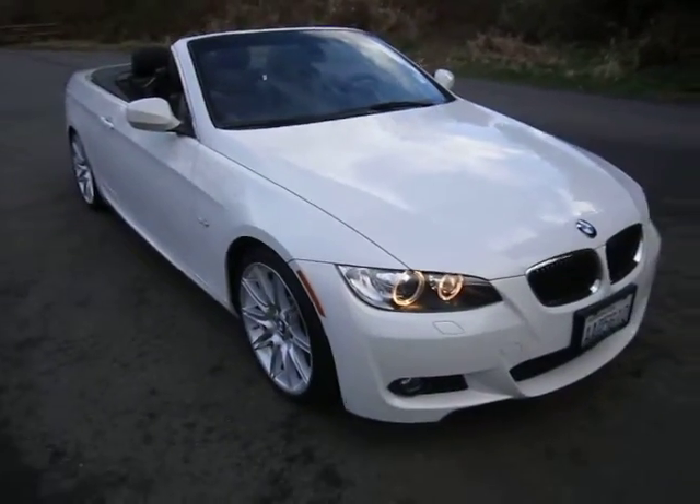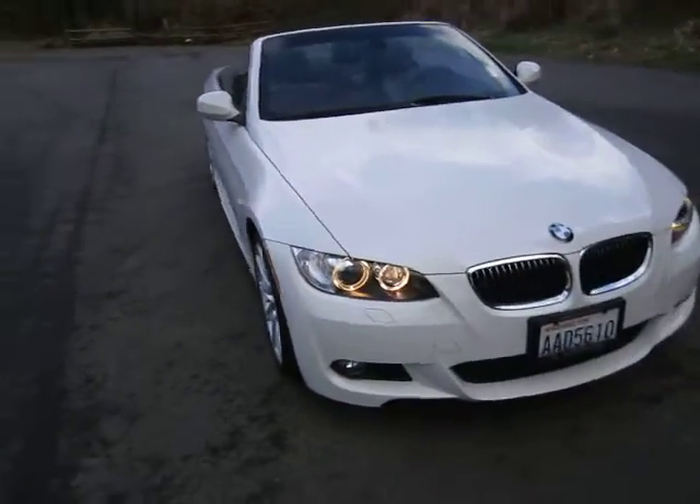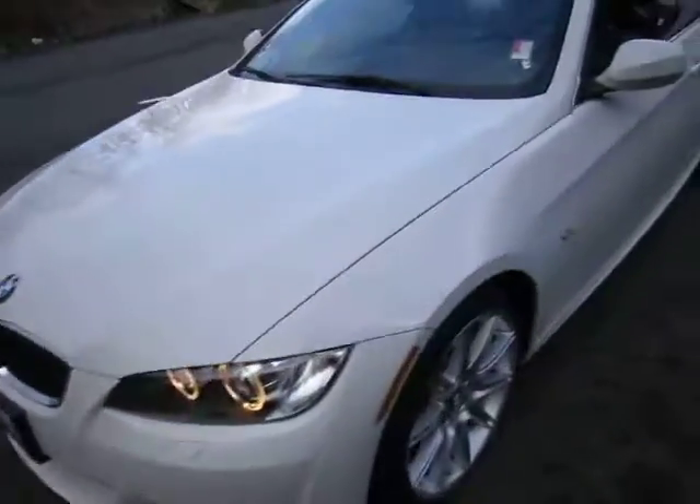Again, this is a local car, bought new in Bellevue at the BMW dealership, and just traded in.